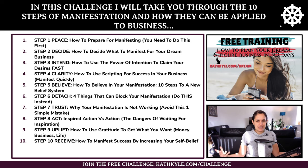Step one is peace — how to prepare for manifesting. Step two is decide — how to decide what to manifest for your dream business. Step three is intend — how to use the power of intention to claim your desires super fast.